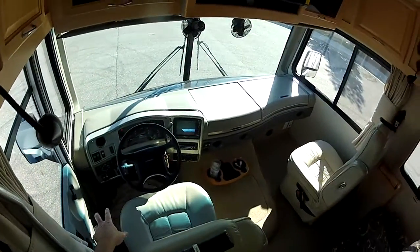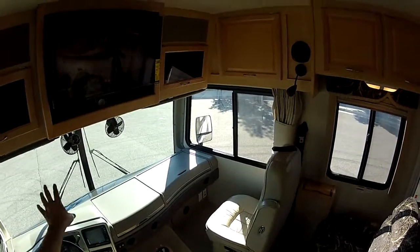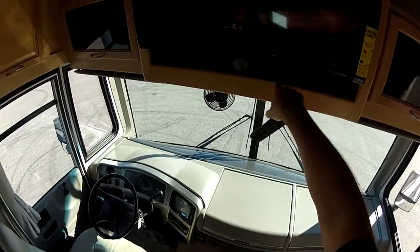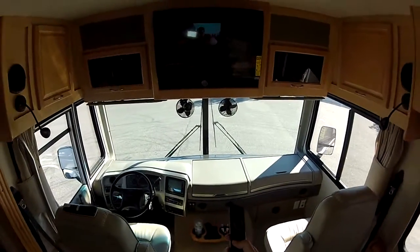It has automatic leveling jacks, backup camera, a nice stereo surround sound system with home theater, Blu-ray — 3D capable Blu-ray player. This is a 3D Blu-ray brand new system, brand new TV, home theater.